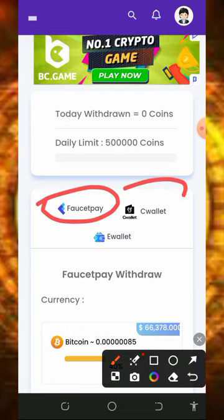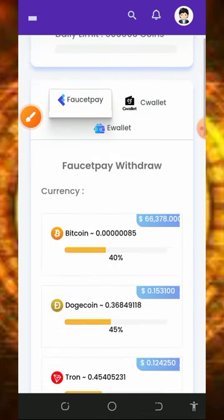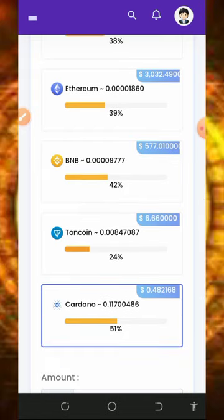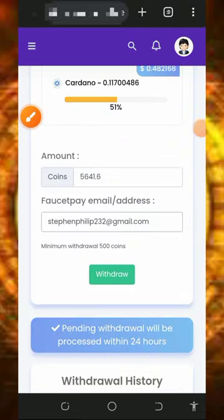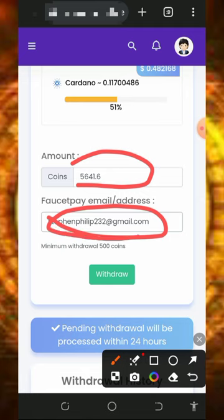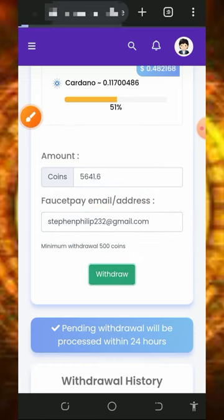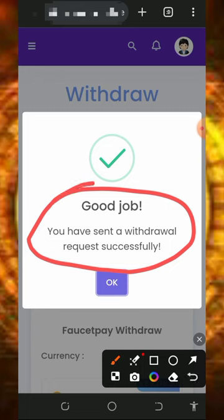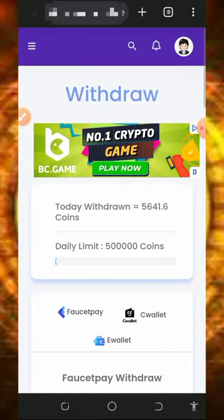Here we are withdrawing to our FaucetPay account. They have FaucetPay, CoinWallet, and e-wallet options. Tap on FaucetPay and you'll see the coins accepted. Select BNB and tap the BNB button. Enter the amount of tokens you want to convert to BNB, then enter your FaucetPay email address. Note that you must have at least 500 tokens before you can withdraw. Tap the withdraw button and your withdrawal will be submitted successfully, and you will receive payment instantly in your FaucetPay account.